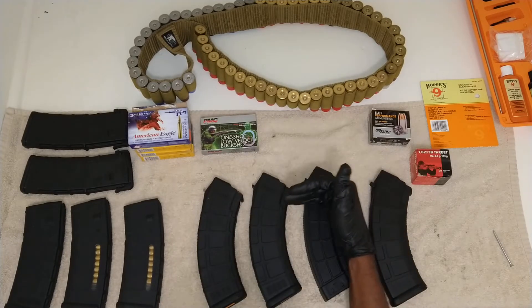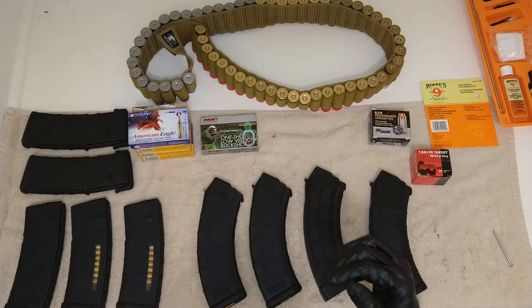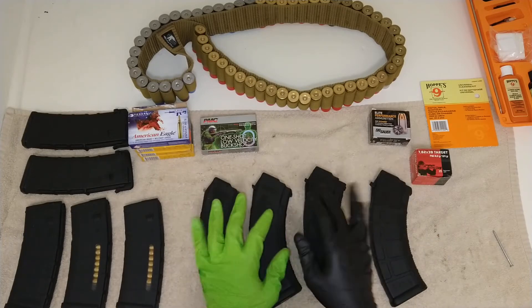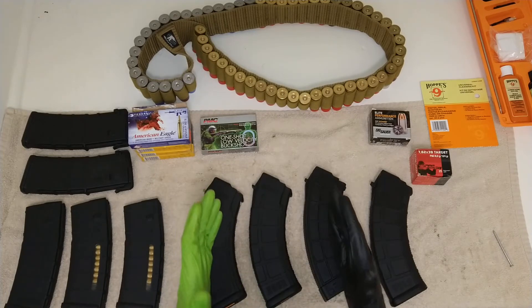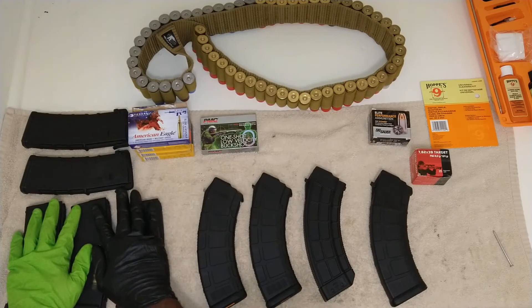With the AK-47, it's considered to be more durable and more powerful. But as far as accuracy, it really depends on the shooter. You know that key thing they always say — practice makes better. As far as the AK versus the AR-15 with the 5.56, bear with me.